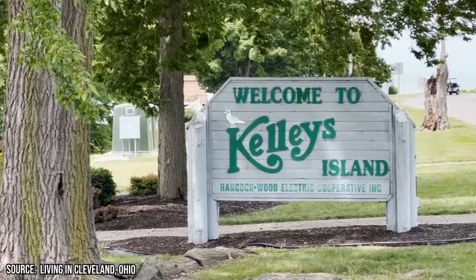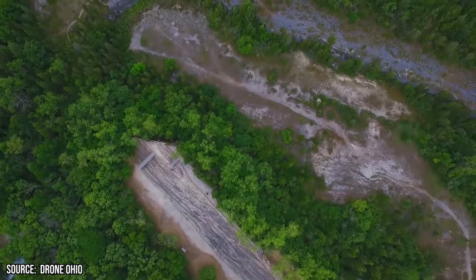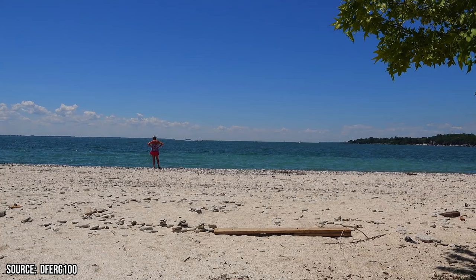Nearby Kelly's Island offers a quieter, less developed escape. Hiking trails wind through thick forests and along limestone bluffs. Check out the unique glacial grooves made by moving glaciers or sunbathe on the island's sandy beaches.